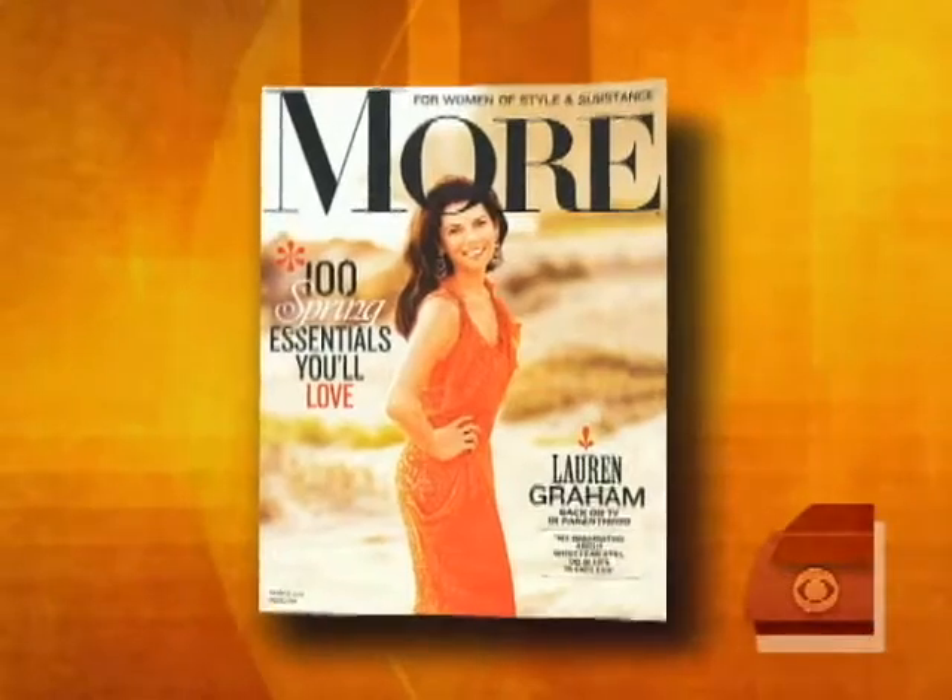In addition to smoking and sun exposure, there are also some surprising little things that can have a negative effect on the way we look. Here to tell us about everyday agers is Genevieve Monsma, beauty editor of More magazine.